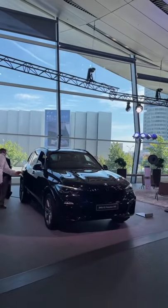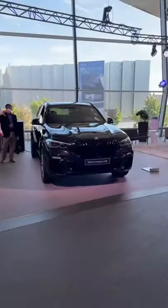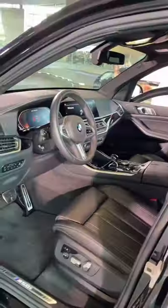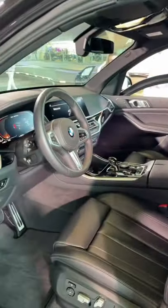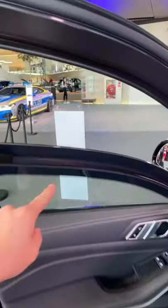What you see here looks like an ordinary BMW X5, but it's not. The outside certainly looks like an X5, and the inside certainly looks like a BMW X5 as well. But this particular X5 is armored.